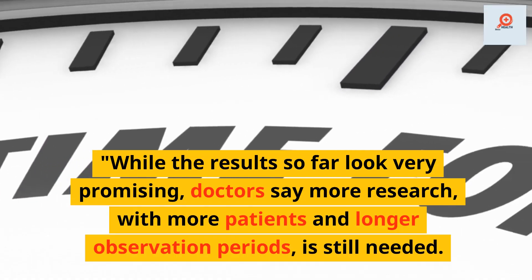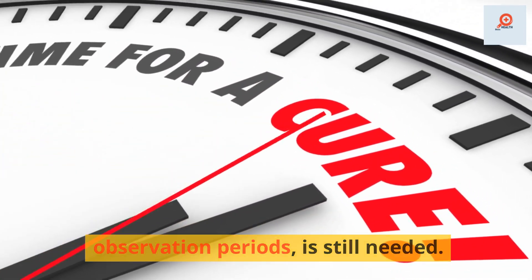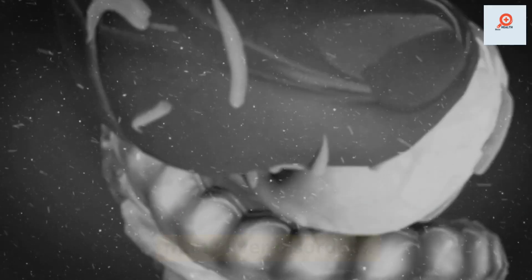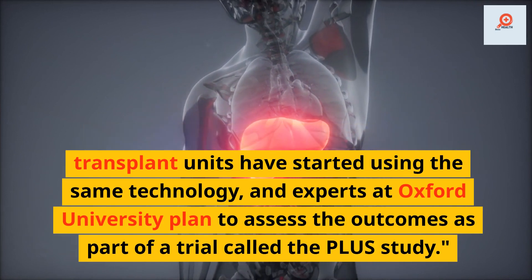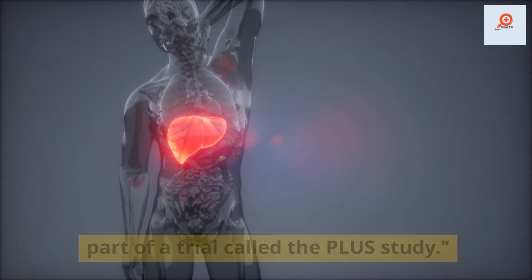While the results so far look very promising, doctors say more research with more patients and longer observation periods is still needed. But this transplantation success could open new horizons in the treatment of many liver disorders. In fact, some of the UK's seven liver transplant units have started using the same technology, and experts at Oxford University plan to assess the outcomes as part of a trial called the PLUS study.